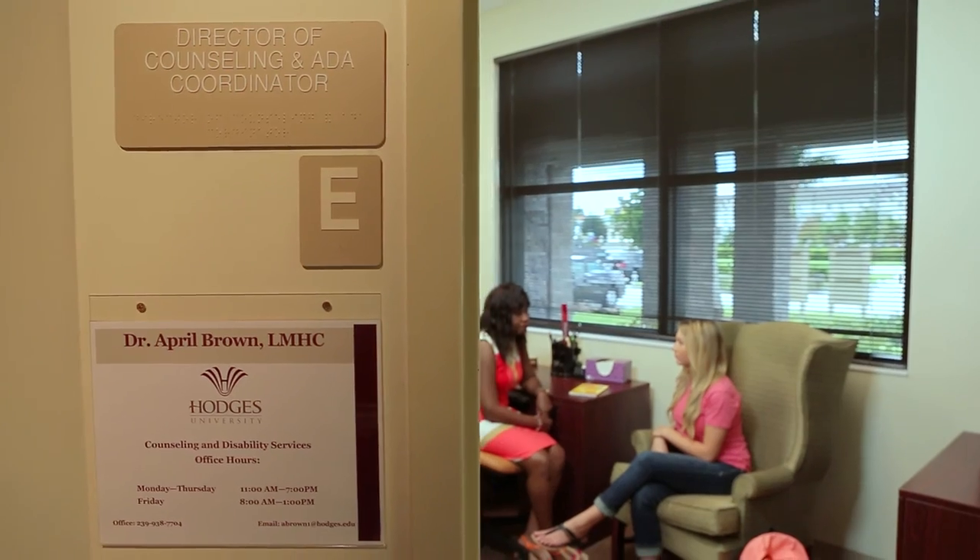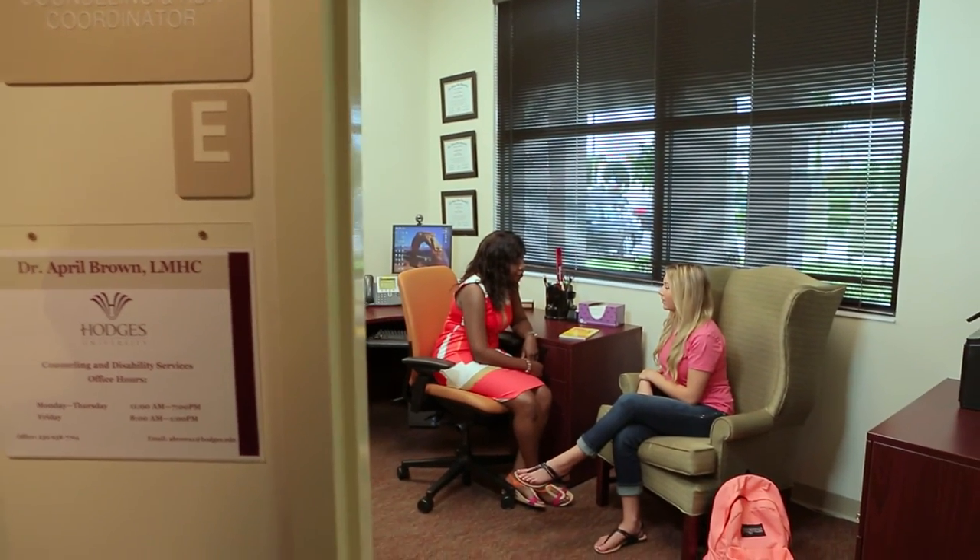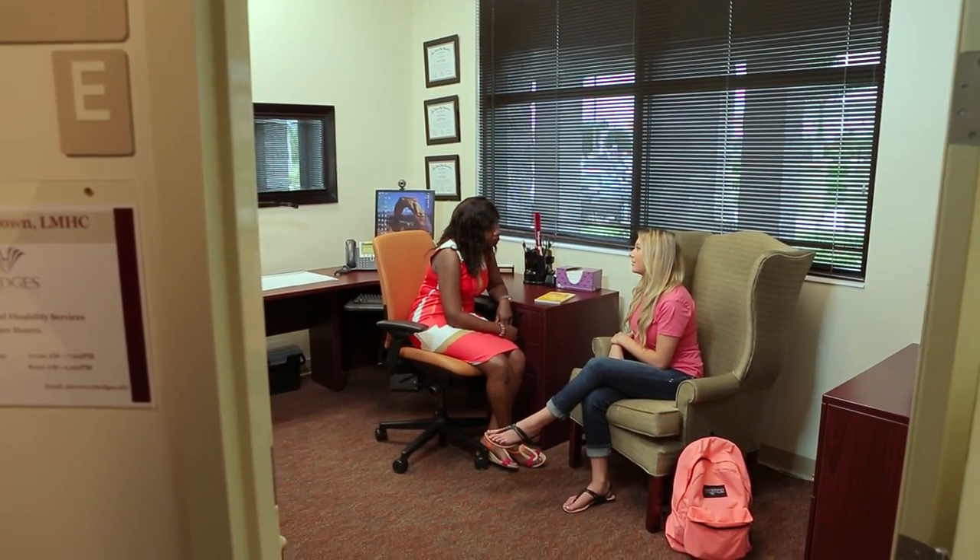Attending college can sometimes be a bit daunting, but don't worry, help is available. The counseling office provides services to help students address many of the academic, relational, social, and emotional concerns that may arise. The licensed staff provides information services, group workshops, and individual counseling, all at no cost to you.